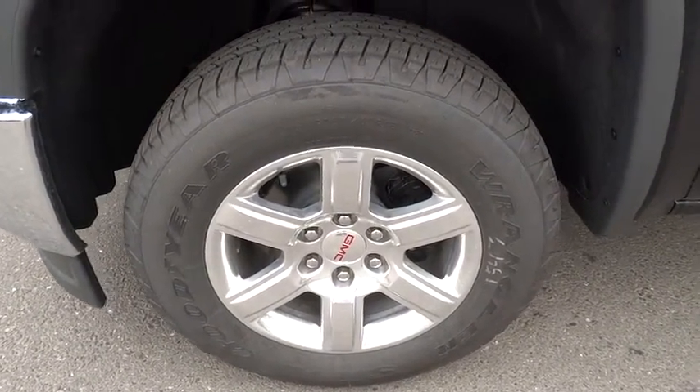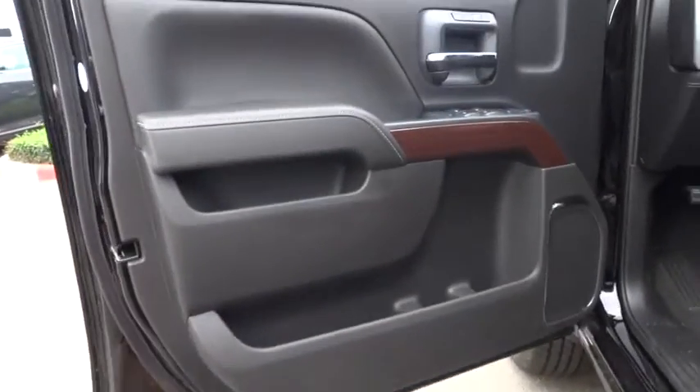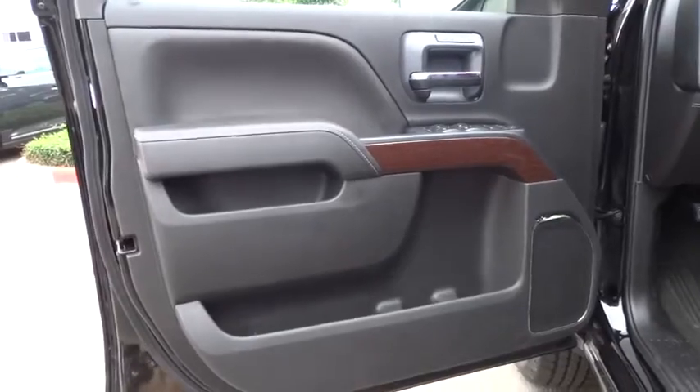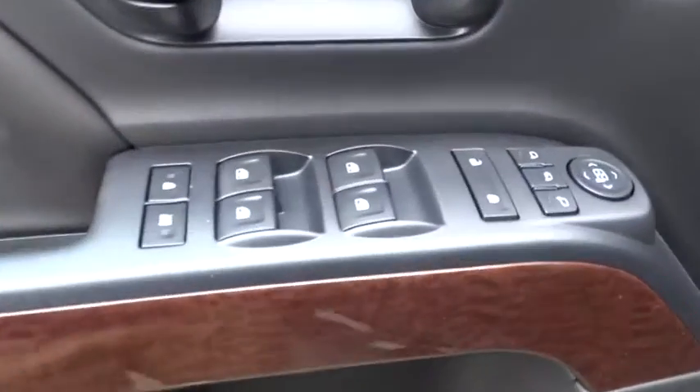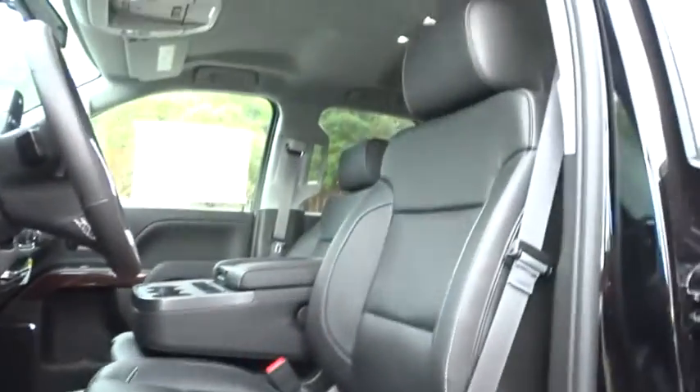Here are some of this vehicle's great options: steering wheel audio controls, stability control, traction control, power passenger seat, remote engine start, anti-lock braking system, tow hitch, adjustable steering wheel, and power steering.